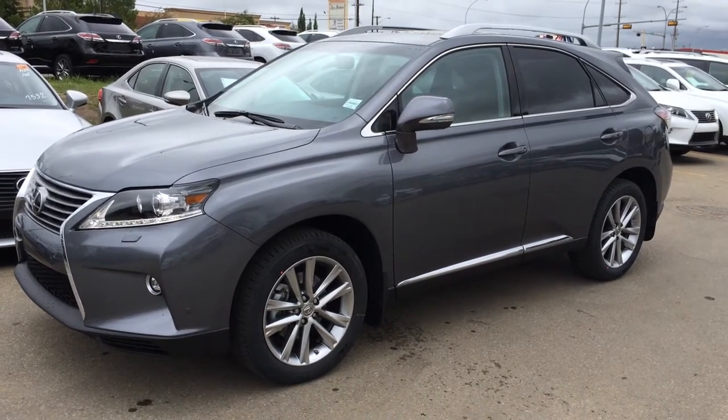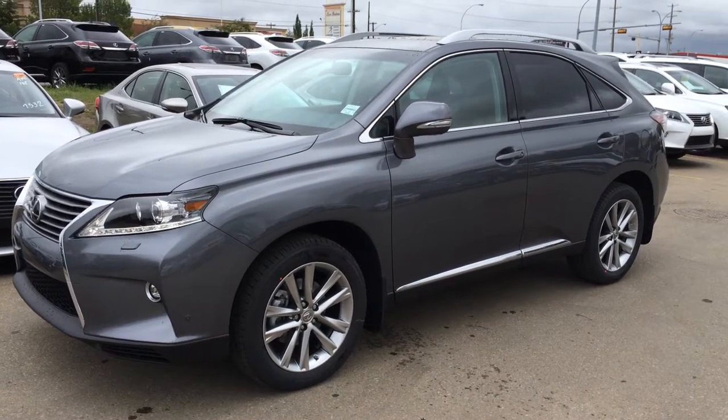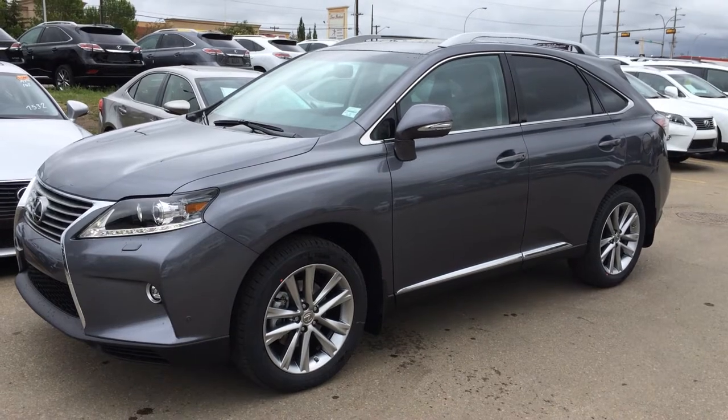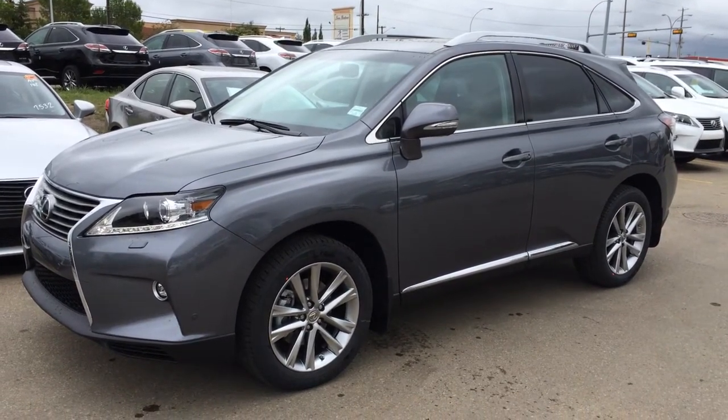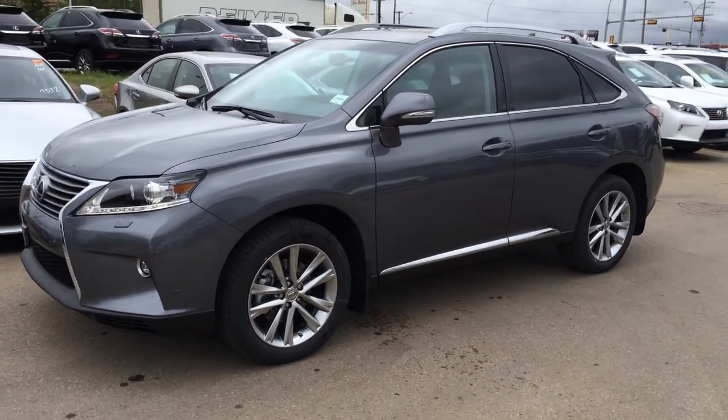It has a 3.5 litre V6 engine that runs on regular fuel. We have the grey Nubella Pearl exterior, saddle tan leather inside with wood trim. It's four-door, five-passenger, and this one is the technology package.